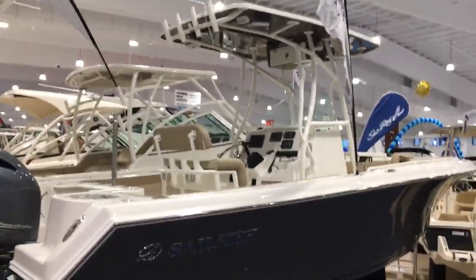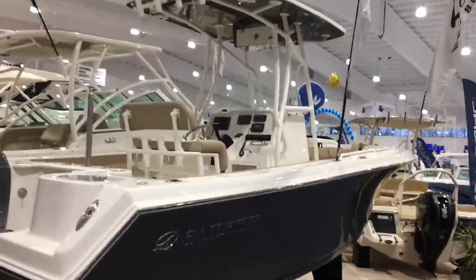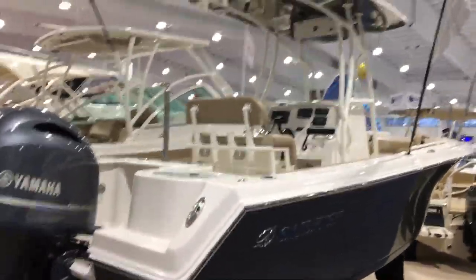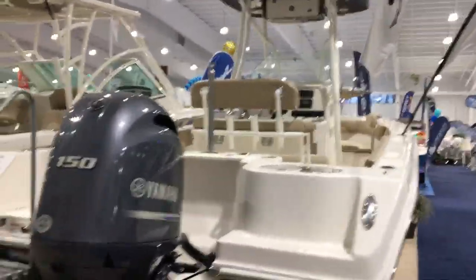Welcome to the Hartford Boat Show 2019. This is the 50th anniversary, being held at Mohegan Sun Casino. My name is Keith Abel. I work for Marine Max, and today I'm going to take you through a 220 Sailfish.